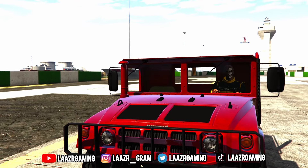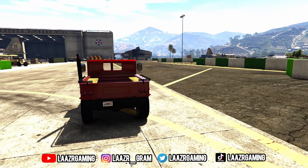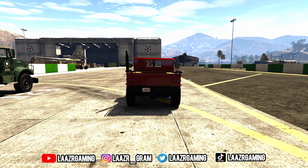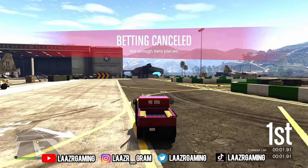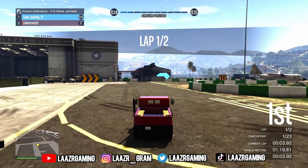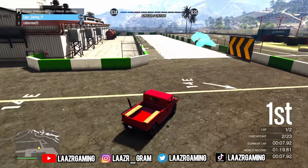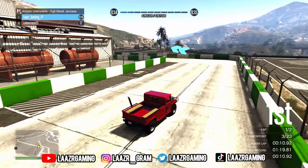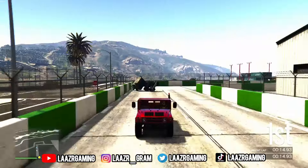Last night Rockstar Games rolled out a brand new weekly update into GTA 5 Online, which I've already made a video fully breaking down. However, they also rolled out some new GTA Plus member benefits. GTA Plus is a paid monthly subscription to Rockstar Games costing six dollars, and in return you'll be receiving the following rewards for the entire month.